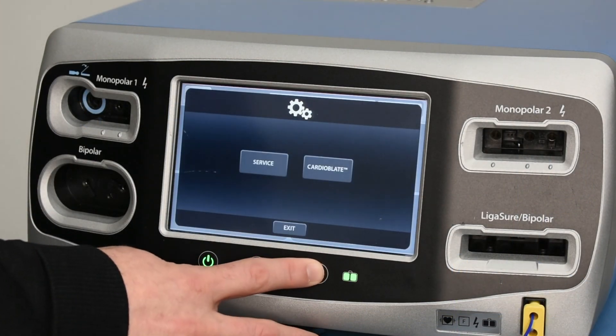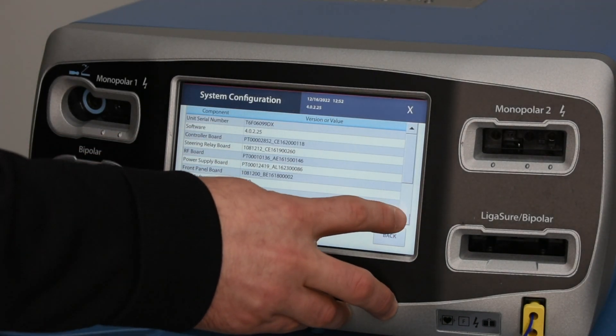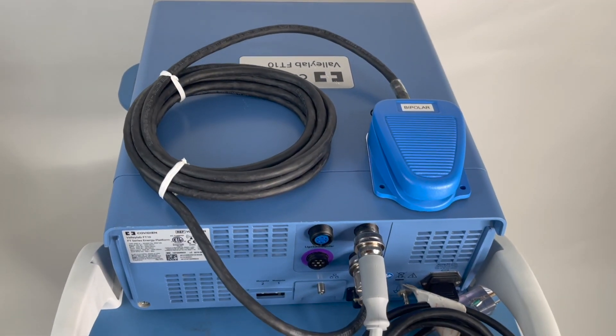The software version and other key information can be found in the service and settings menu, as some ligature hand pieces will not work with older versions. Connection for all three foot pedals are located on the back.